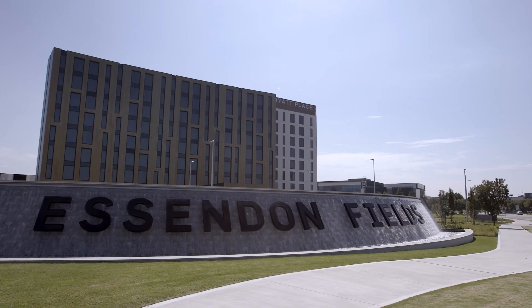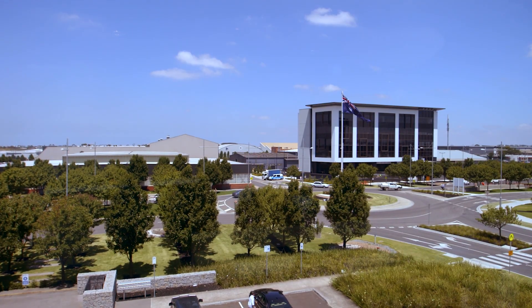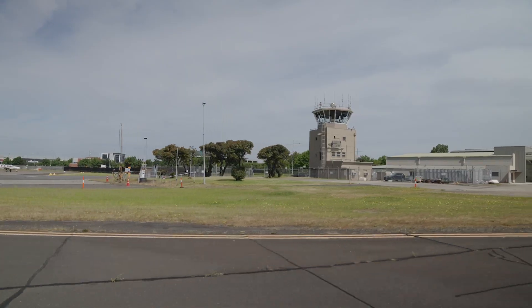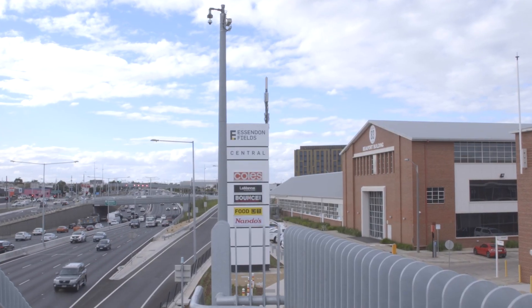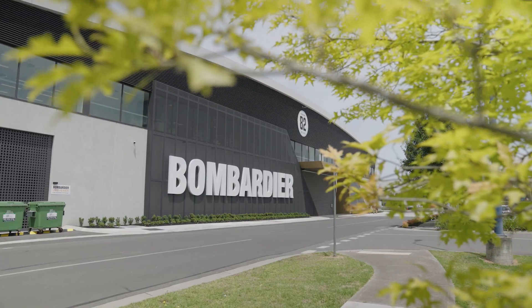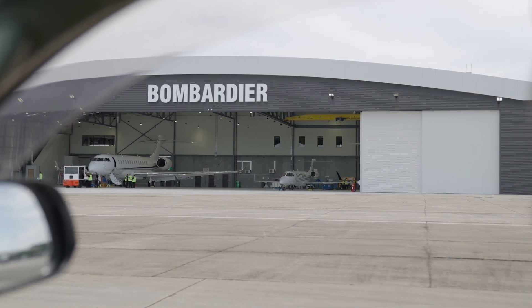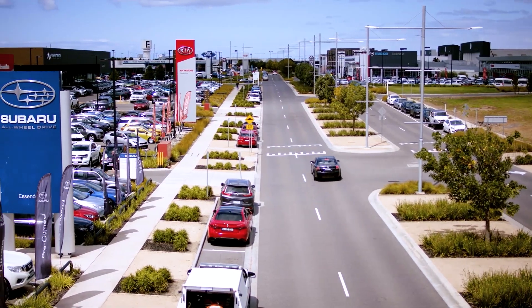Essendon Fields is very unique in regards to the facilities that we have. We have many heritage listed facilities that are continuing to operate effectively, but importantly there's been significant expenditure upgrading the facilities and creating some new world-class facilities, both aviation and non-aviation.